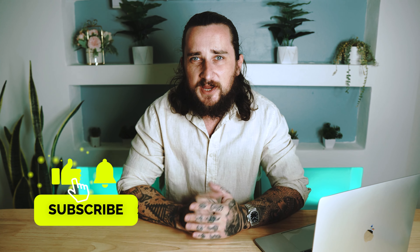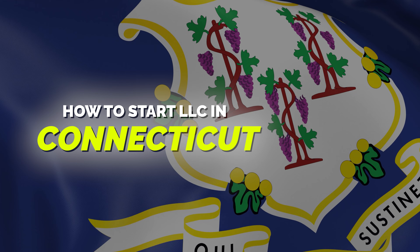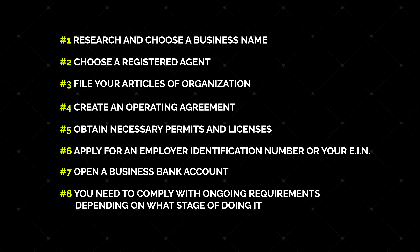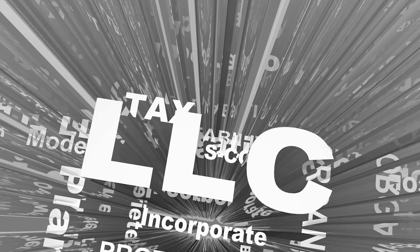Hey guys, welcome back to the channel. In this video I'm going to walk you through and show you how to start an LLC in Connecticut. I'll briefly go over what an LLC is, some of the benefits that come along with having an LLC, and the eight steps you need to take to get your limited liability company set up and running.